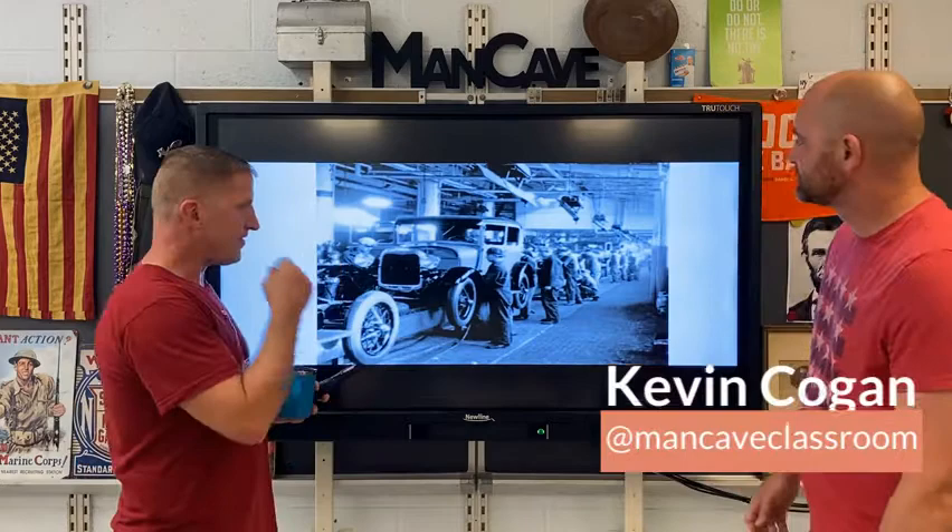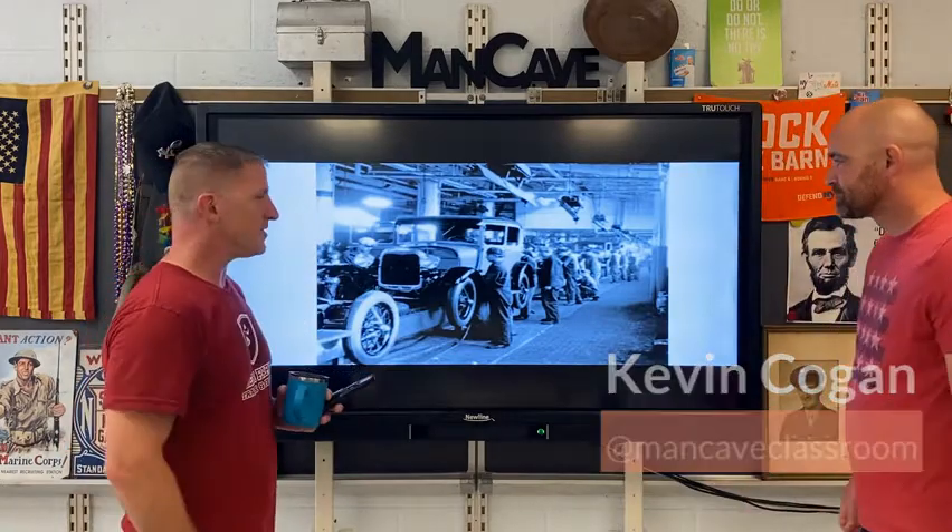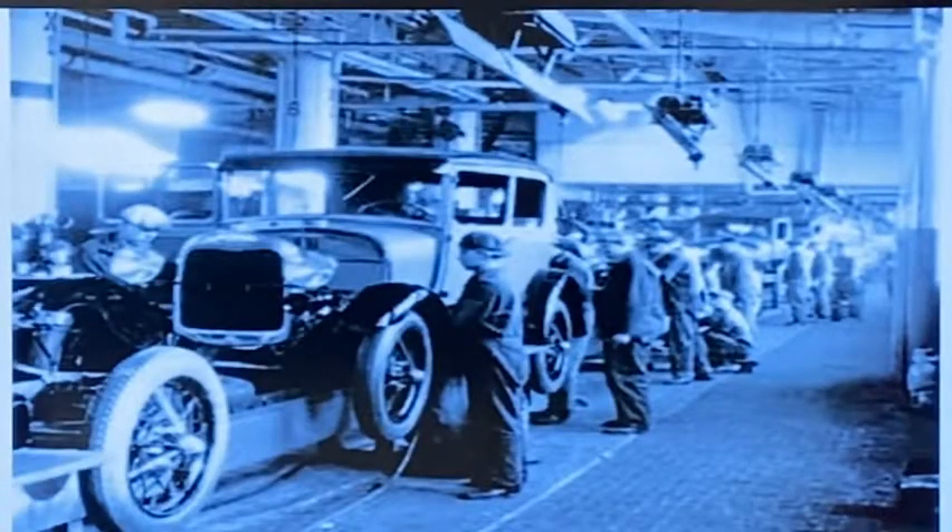Hi, Hegan Kogan in the Man Cave classroom today analyzing a photograph. Interesting one, not too difficult to figure out what's going on.